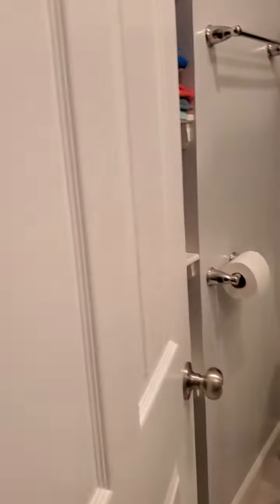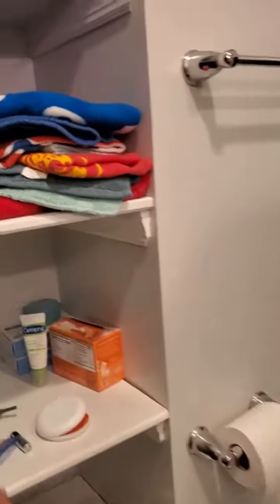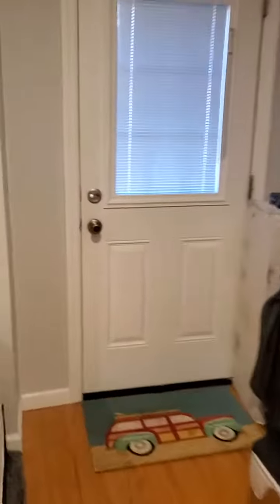Bedroom 3 also has its own bath. And this bedroom also has access to the private patio area, right here.